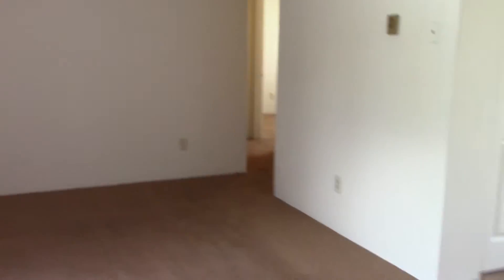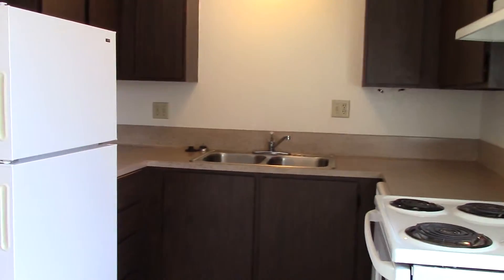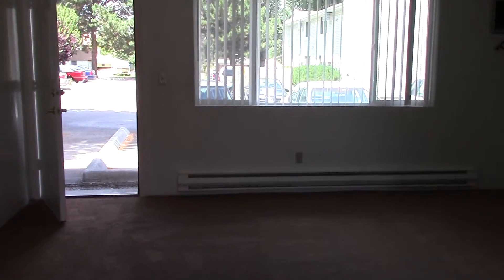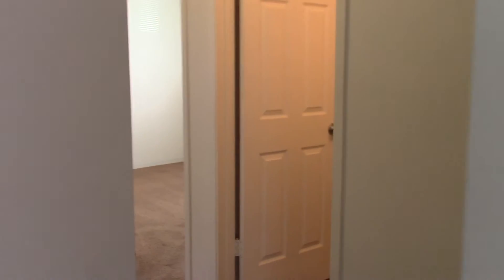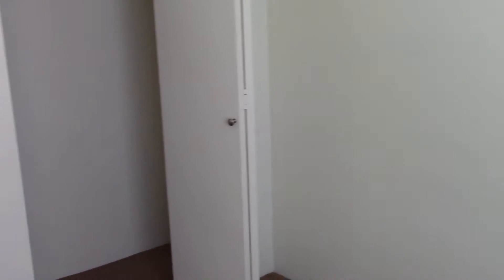The living room. Eat-in kitchen. The bathroom. This is a two-bedroom. Lots of closet space.